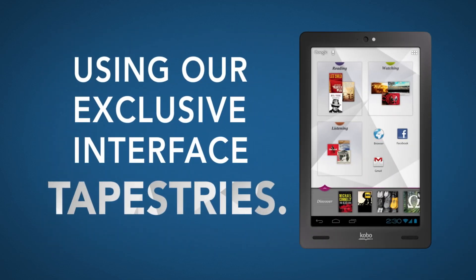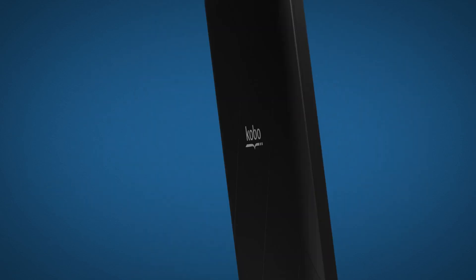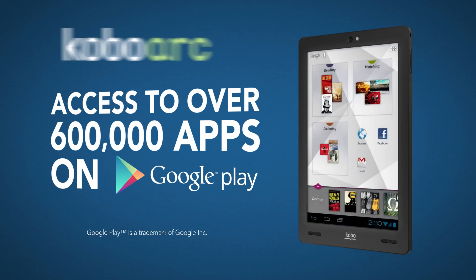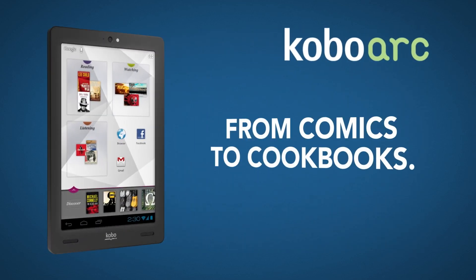Using our exclusive interface tapestries, movies, TV, music, games and more. Explore over 600,000 apps through Google Play. Discover anything from comics to cookbooks, movies to miniseries.